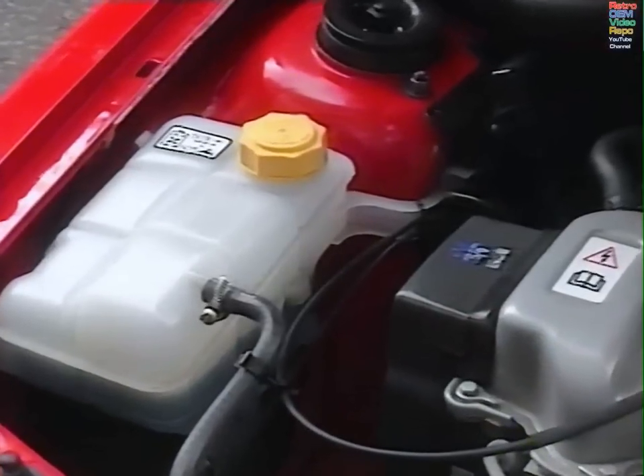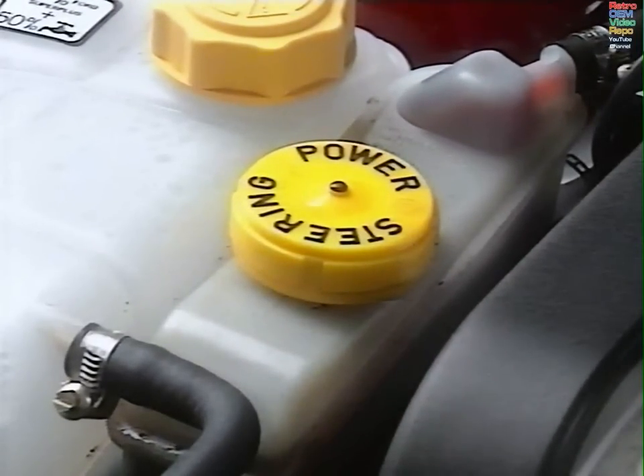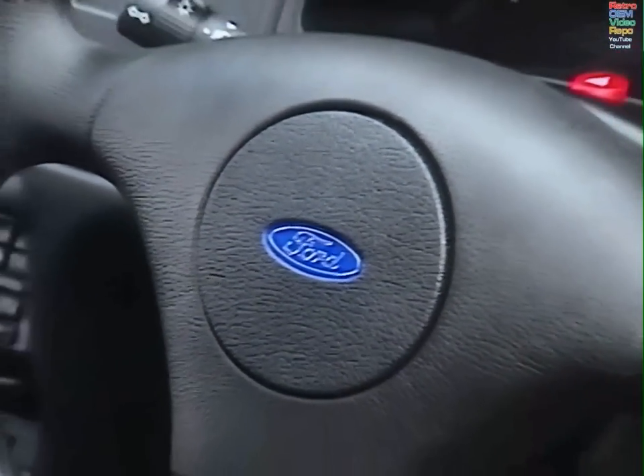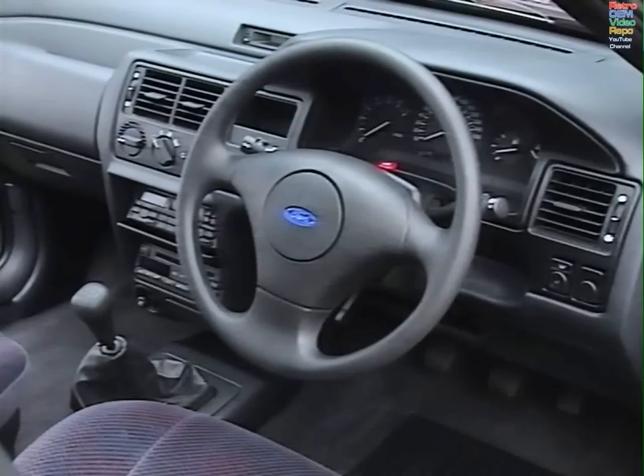The 1992 1.6 LX was not available with power steering. The 93 model has power steering as standard, and it's optional on 1.4s too. And this is the low head impact criteria steering wheel for added driver safety, now standard across all the changed models.